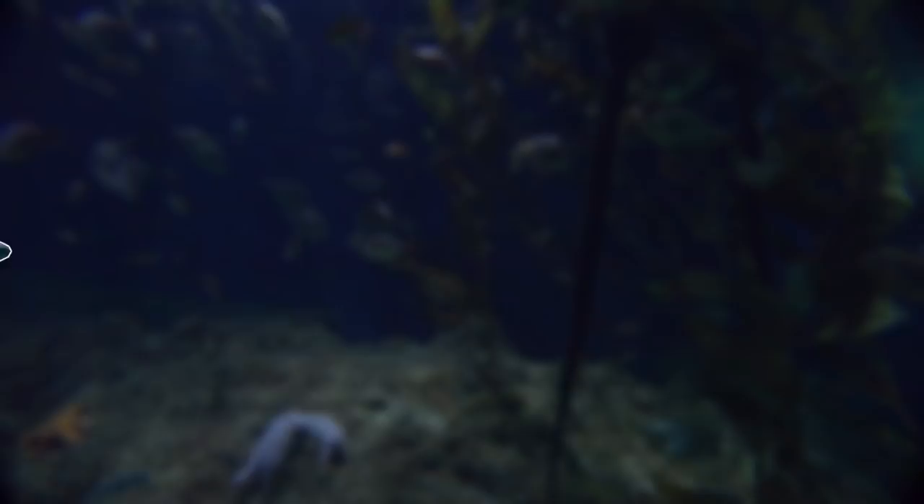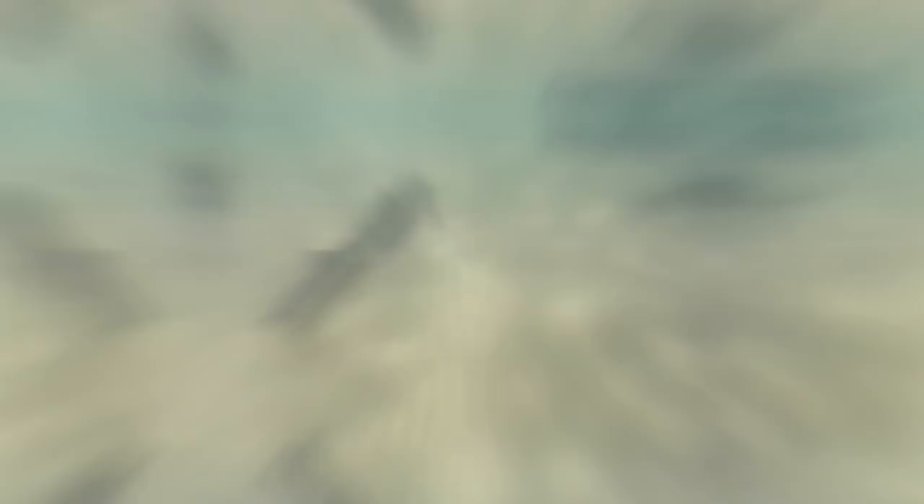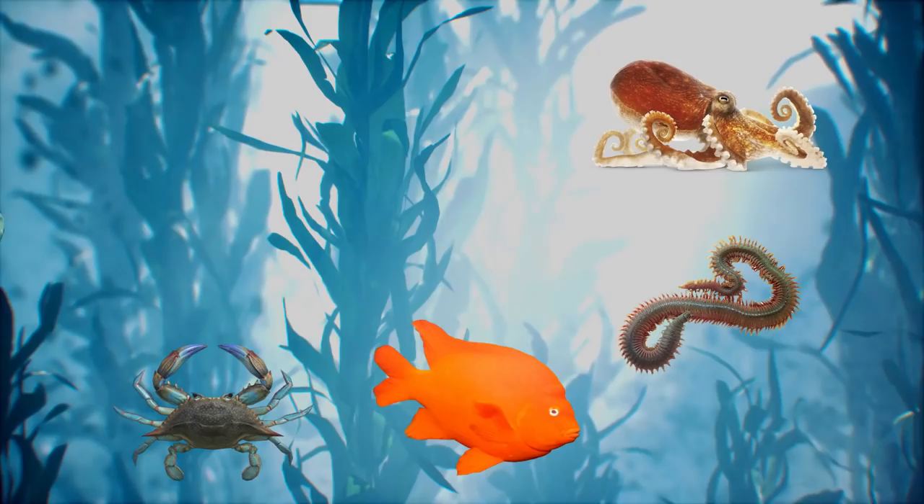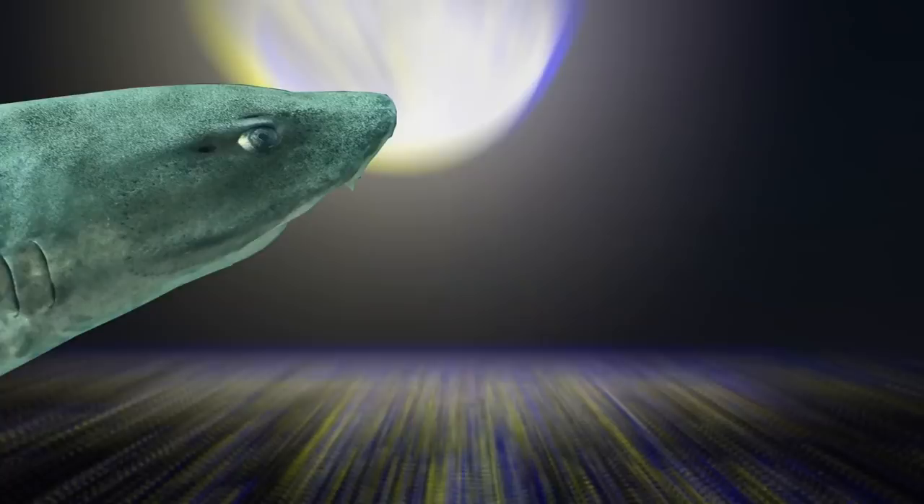Our last kelp forest species is the leopard shark. This is a species of hound shark and has to be one of the most striking and pretty sharks out there. Unlike some other members of its family, the species is quite happy in groups. They aren't exactly giants of the shark world, as they can reach a maximum size of around 2.13 meters or 7 feet long, but this smaller size paired with their agile body makes them perfectly suited for the kelp forests. In their kelp forest home, they mainly feed on crabs, bony fish, worms, and octopuses.